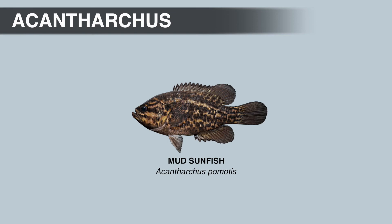Most anglers have probably never heard of or seen a mud sunfish, and that's mainly because of where these fish live. The mud sunfish inhabits swamps, wetlands, sloughs, side channels, and pools of low-gradient creeks and small to medium rivers. They seem to prefer slow-moving, shallow areas with dense aquatic plant growth. Since there's usually little or no current in this kind of habitat, the water can be extremely acidic and low in oxygen.